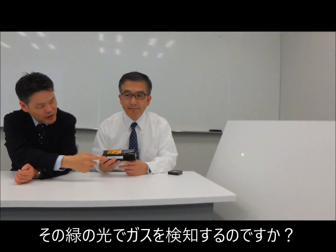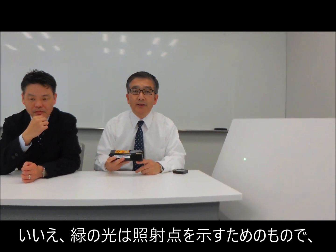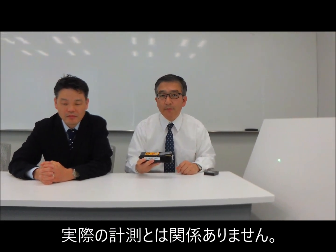Is that green laser actually measuring the detection? No, the green laser is for your eye to see what the searching point actually is, and it has nothing to do with the measurement.